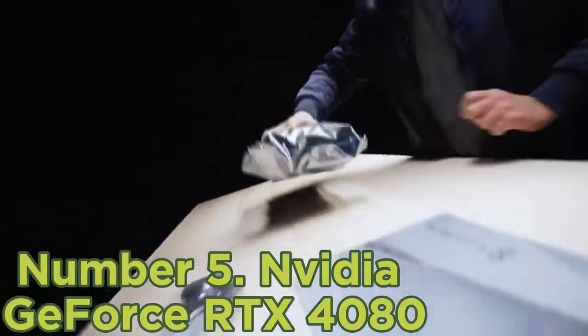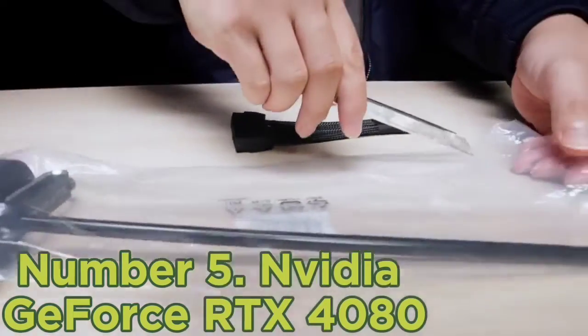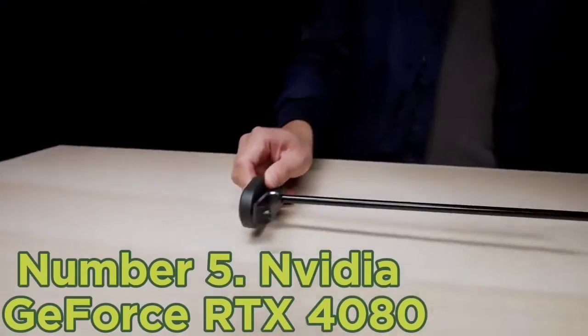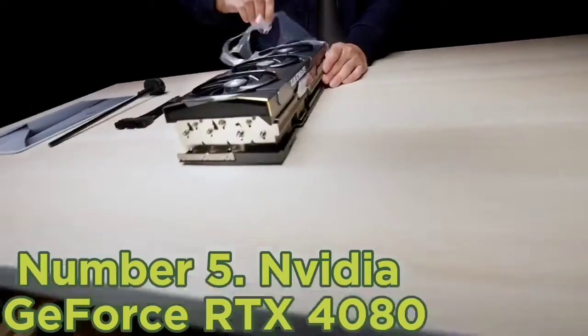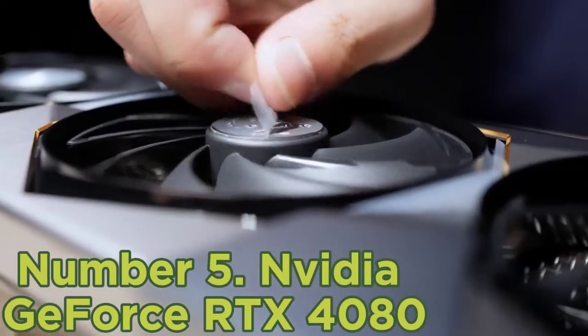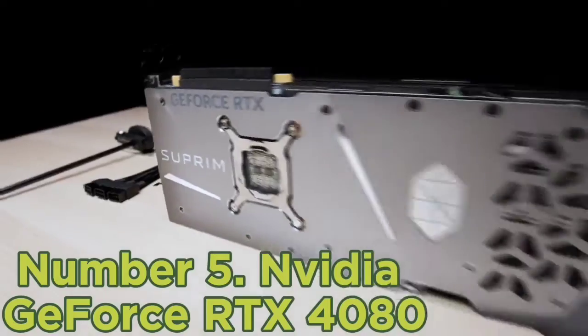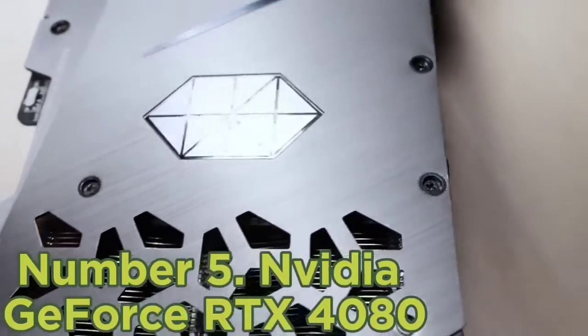Number 5: NVIDIA GeForce RTX 4080. The NVIDIA RTX 4080 is another speedy graphics card — it bloody should be for $1,200. And when you take DLSS 3 into account, you are getting on for twice the performance of the similarly priced RTX 3080 from the last generation. Seriously, frame generation is black magic.